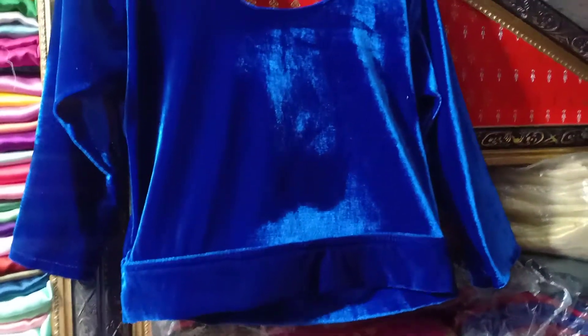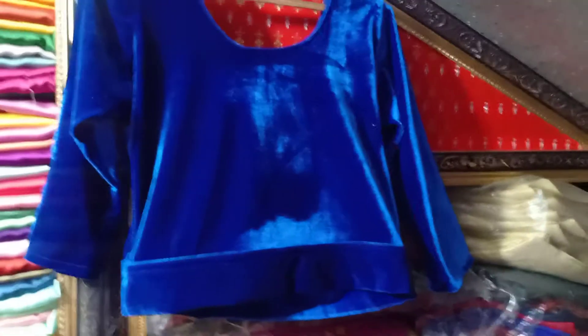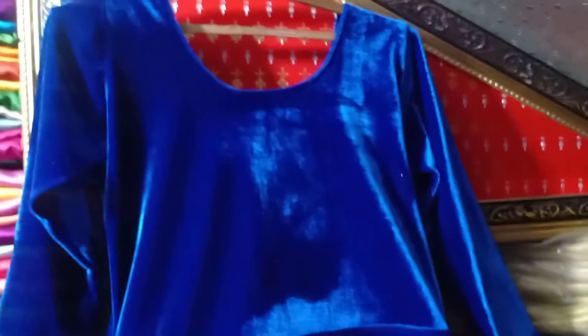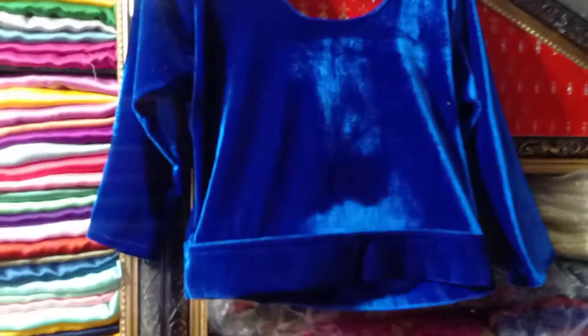Hello everyone, Assalamualaikum, Ratul Fashion is here. I've got a small collection — I've got a lot of blouses in this collection. I've got a lot of blouses in velvet.